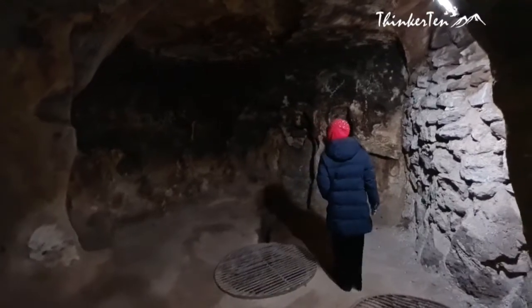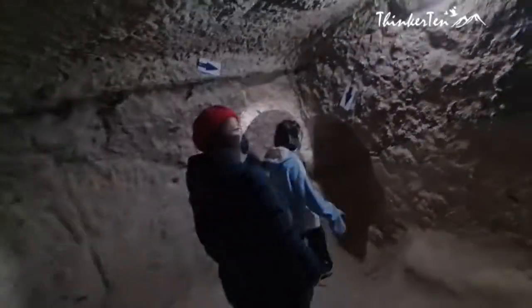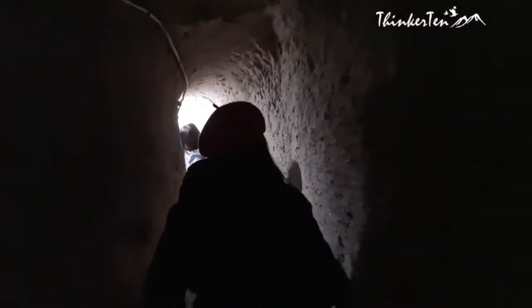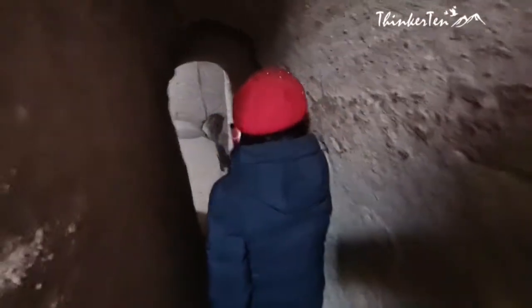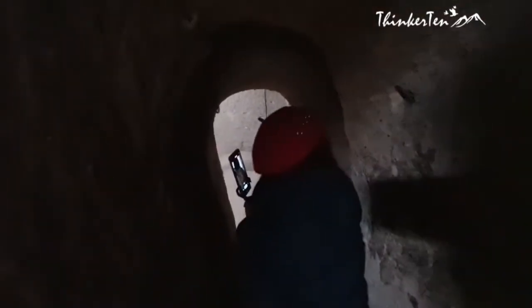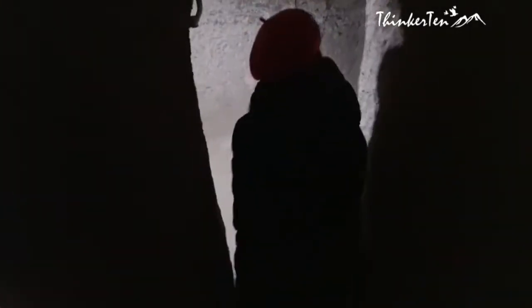The underground city is an eye-opening visit. It is a small city underground, 80 meters deep — a step into the life of early Christians hiding from persecution. It is unbelievable that people could carve out a place to live, diligently carrying out buckets of rock and hiding their existence. You'll find a stable, church, and a school in this underground city.